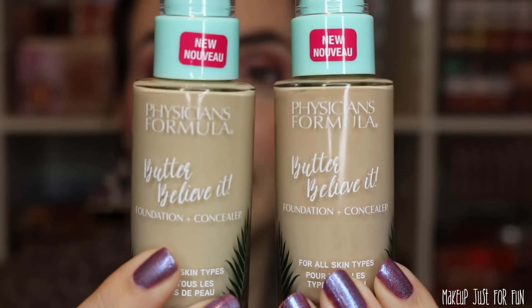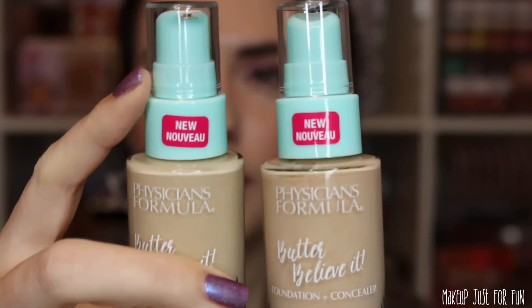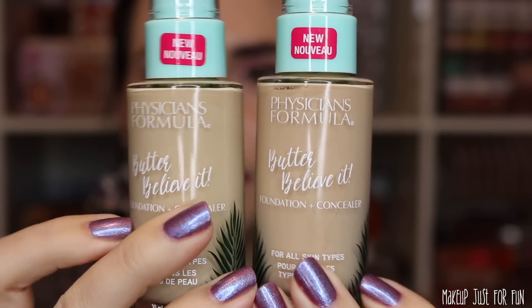I wanted to address that first. Now let's talk about this foundation. A couple people were talking about this online, saying this was probably the replacement for the Healthy Foundation from Physician's Formula, which I really like. I picked up two different shades — fair and light — because I wasn't really sure about the undertones. This foundation is paraben-free and vegan. It's packaged in a glass bottle, with plastic pump and lid components.